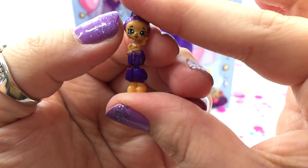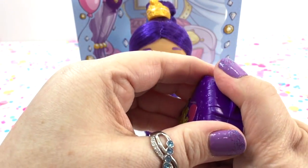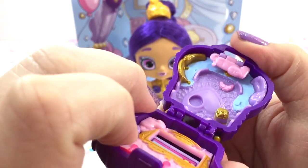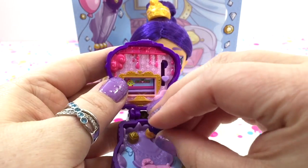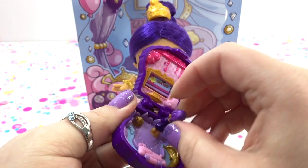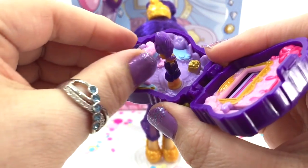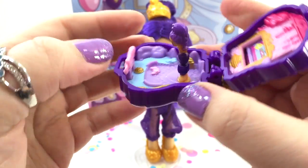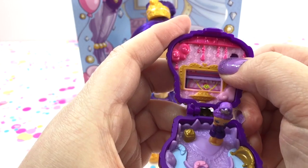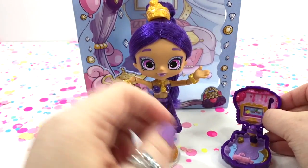Jenny Lantern also comes with a miniature version of herself and a locket as well. It's a sleepover world! We can put Jenny Lantern in here. Down on the bottom there's a rug with a bunch of fancy cushions, and you can pop that one up. Up at the top it looks like you have a TV, and you can move the screen up and down — oh, it's like a video game! It's got a genie light hanging down.